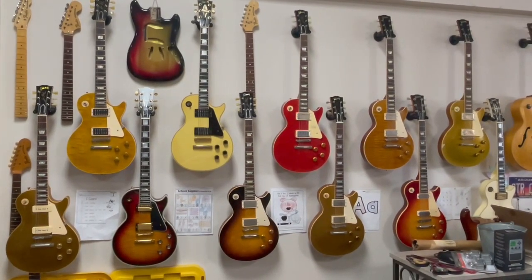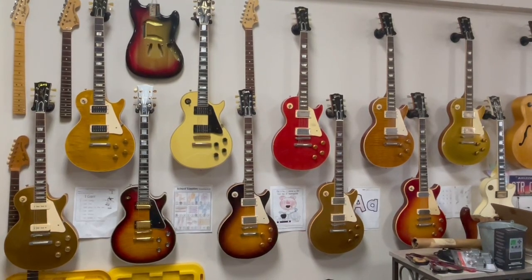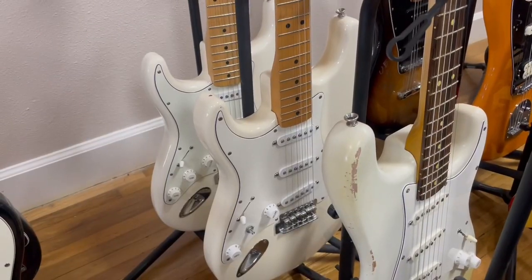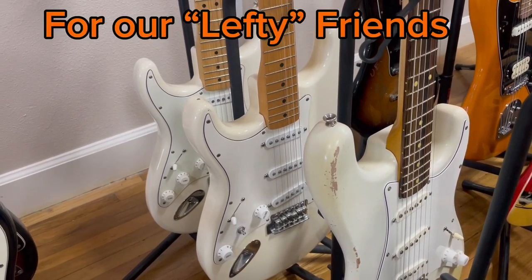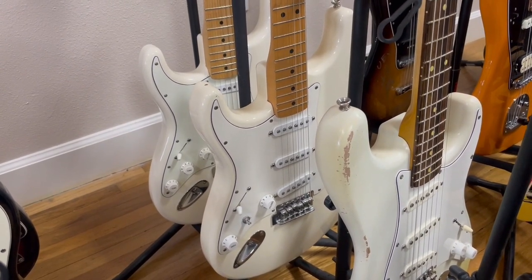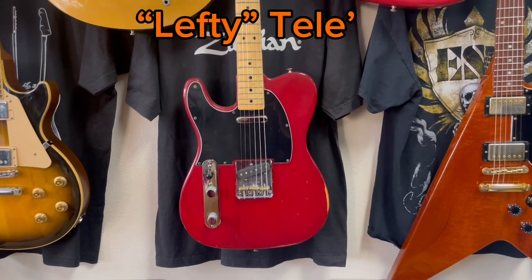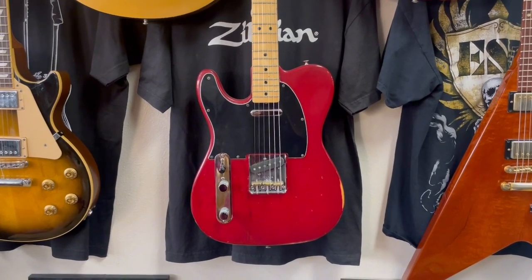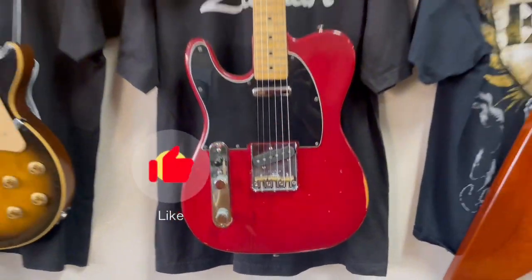And once again guys, behind the counter — here you go. Some lefties — a couple of Fender Strats, beautiful. Another lefty — a Fender Telecaster, a '78 Fender Telecaster. Checking it up close for you lefties.